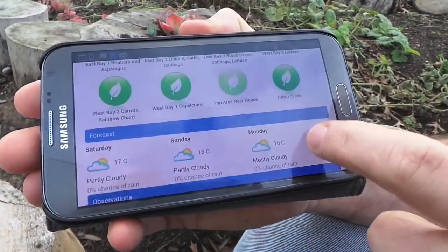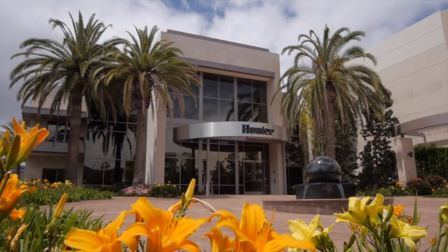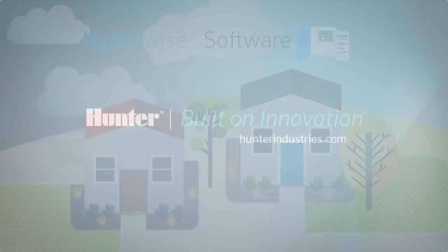Hunter Industries continues to bring you products and services to meet the growing need for water management and resource conservation. We are proud to offer the HydraWise software and HC controller and look forward to continuing to bring you the very latest advances in irrigation technology.